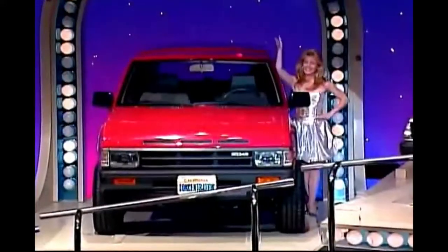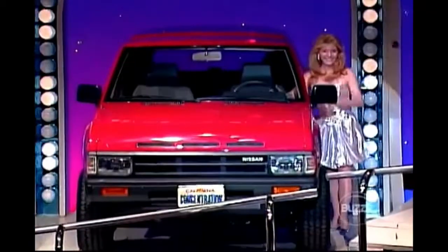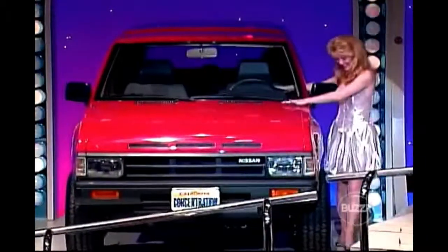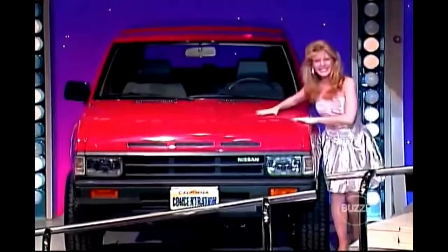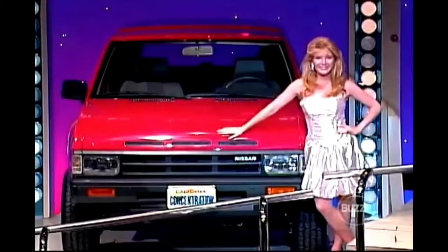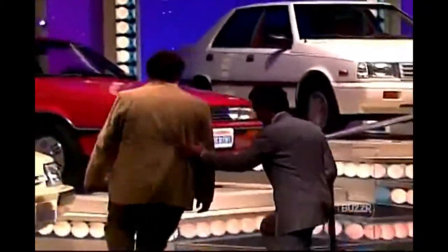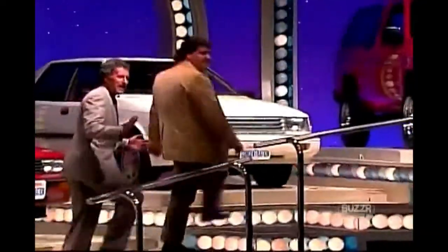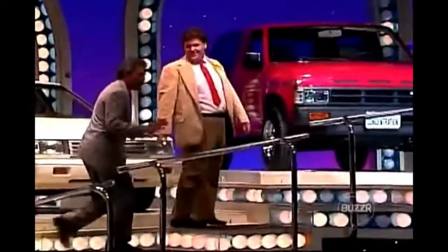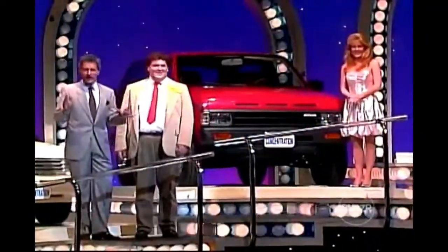That's how easy it is! Robert, you're going to need a two-car garage — you've just won this Nissan Pathfinder 4x4, a go-anywhere vehicle featuring power steering and automatic transmission, furnished by Nissan — a prize worth over sixteen thousand one hundred dollars!